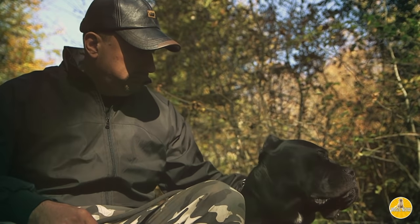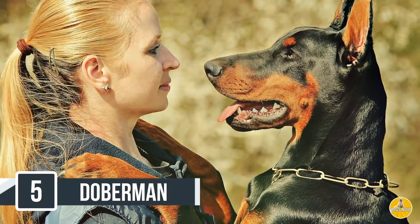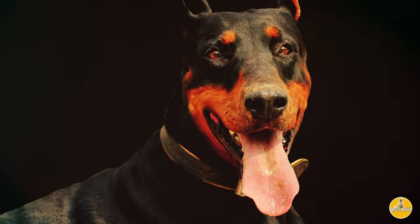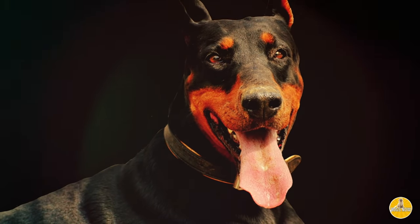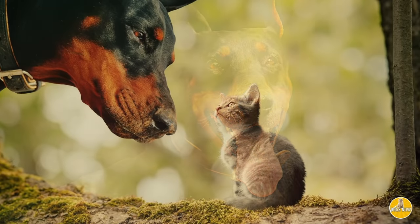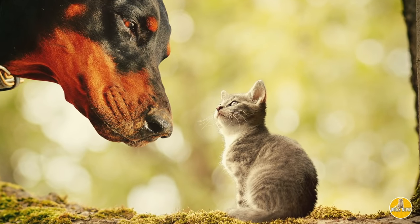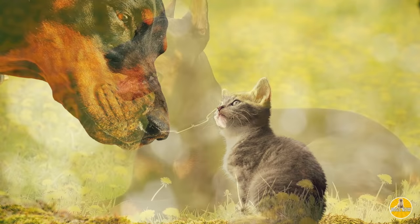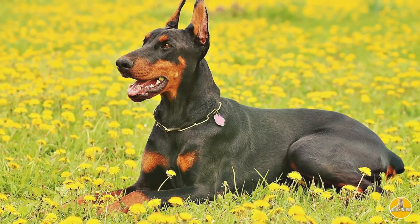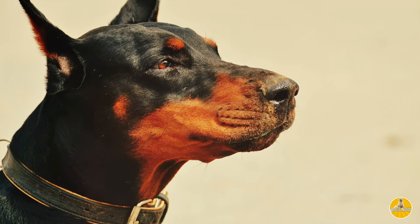At number 5 is the Doberman Pinscher. This dog just looks intimidating — it's got the long snout, the pointy ears, and the black shiny coat. They even stand tall, proud, and strong. When you see a Doberman, you see their big tongues hanging out, and they usually have an awesome collar. You just know these dogs are intimidating. For the most part, this dog is loving, gentle, and loyal, but they can be trained to be strong, bold, and brave. They make our list at number 5 just by the way they look, their size, and their intimidating nature.